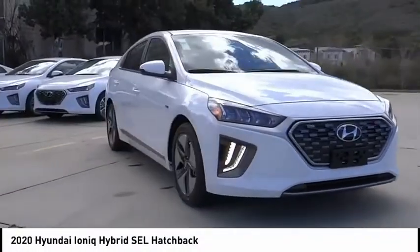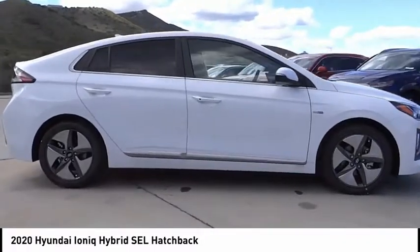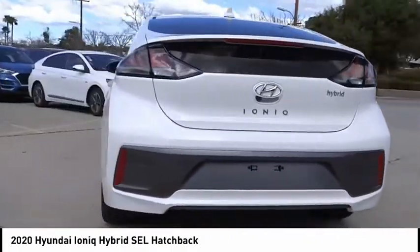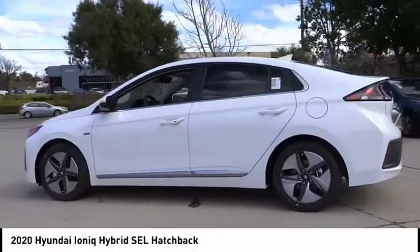Come test drive the 2020 Ioniq Hybrid. The sleek looking Hyundai Ioniq Hybrid offers a nice quiet ride while providing ample comfort. The Ioniq was built with efficiency in mind, but it will still give you a sporty driving experience.